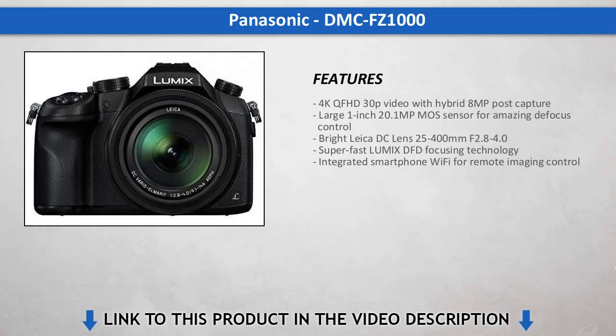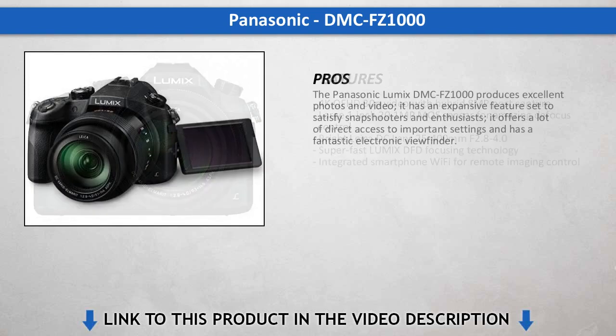With excellent photo and video quality and a deep feature set, the Panasonic Lumix DMC-FZ1000 is the perfect mix if you want DSLR-like controls and better than point-and-shoot performance with the convenience of a single fixed lens.